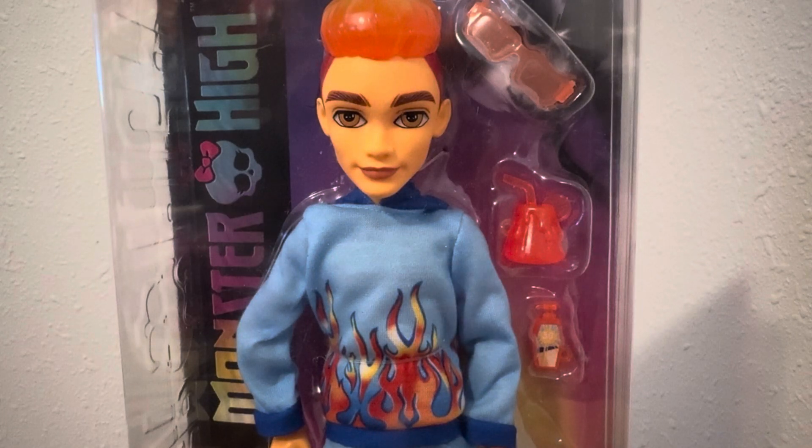Hey guys, welcome back to my channel. If you're new here, hey what's up? My name is Caitlin and this is the channel where we talk all things toys and dolls.